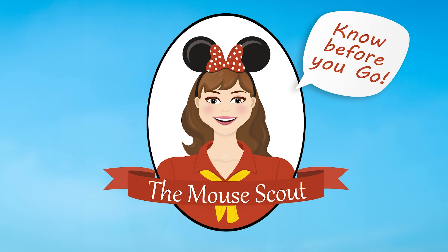Did you know there's a new bar at the Disneyland Hotel? Hey everyone, it's Ken from the Mouse Scout, and Uncle Greg. Today we are at the new Palm Beach Bar at the DVC Tower at the Disneyland Hotel.